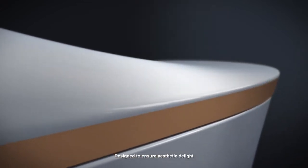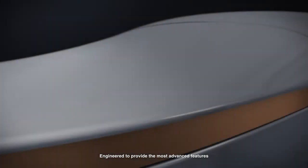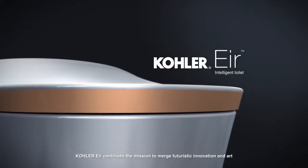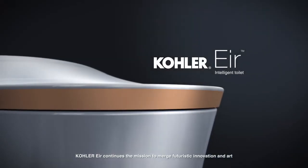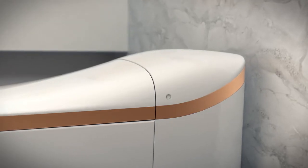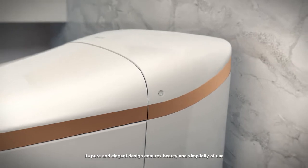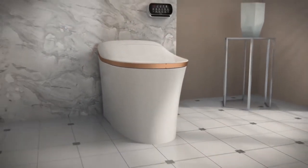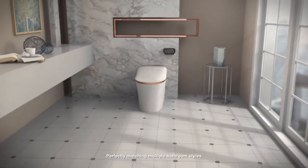Designed to ensure aesthetic delight and engineered to provide the most advanced features, Kohler Air continues the mission to merge futuristic innovation and art. Its pure and elegant design ensures beauty and simplicity of use, perfectly matching multiple bathroom styles.